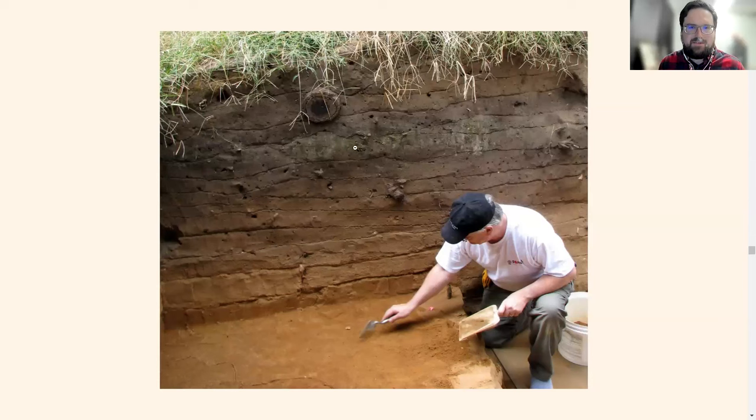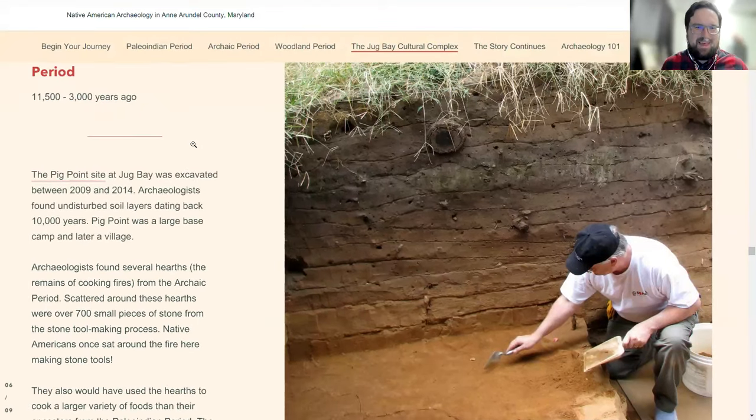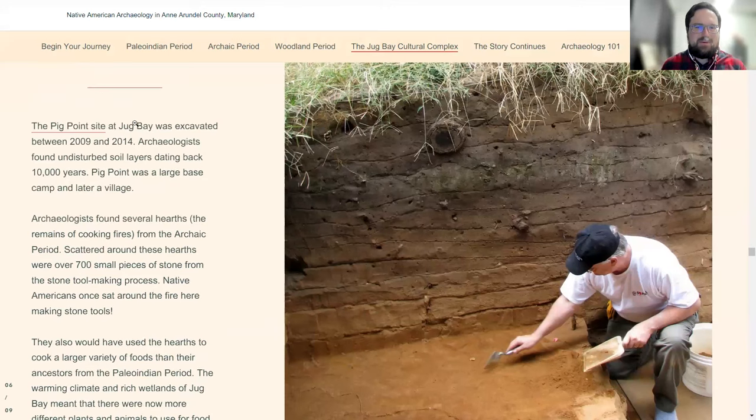This is Pig Point — textbook stratigraphy soil layers, what you learn about in Archaeology 101. Of course it's never this pretty in the real world, with disturbance and pits and construction. But at the Pig Point site, which is on private property just north of Jug Bay Wetlands Sanctuary, we had stratified deposits going back 8,000 years, beautifully dated with carbon dating. This was excavated from 2009 to 2014. Going back 10,000 years, Pig Point was in the Archaic Period a base camp, and then later a large village with those Adena influences from the Ohio area.